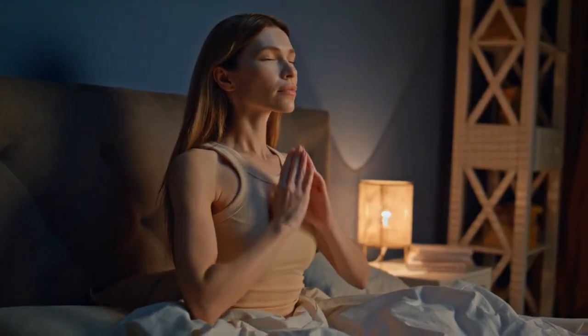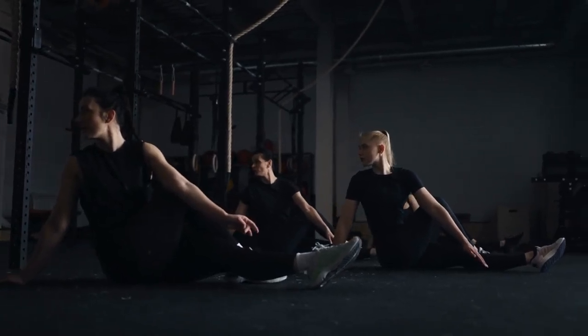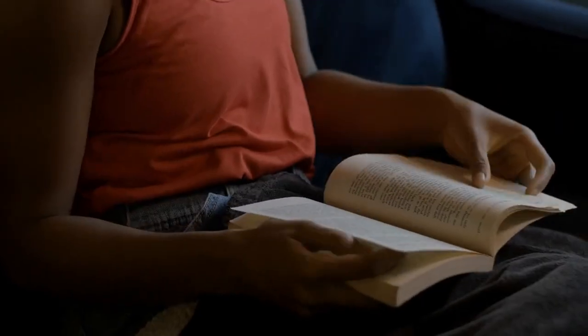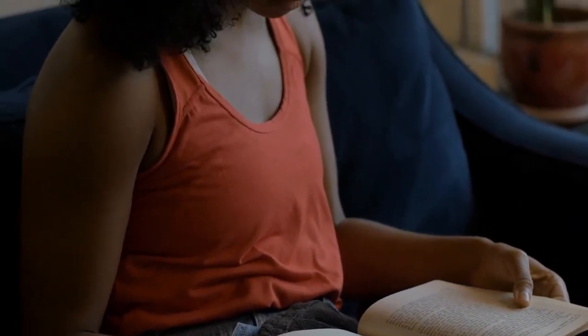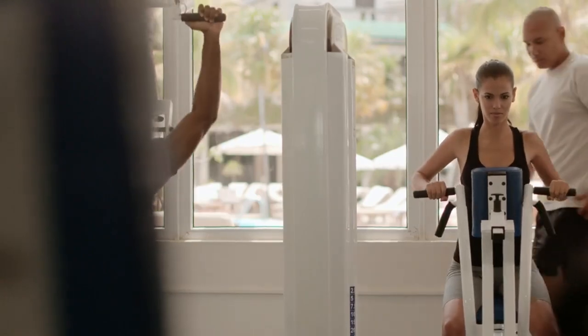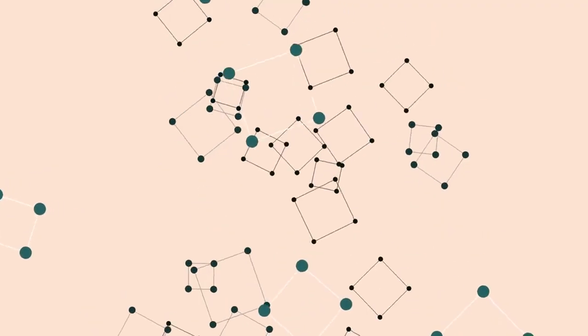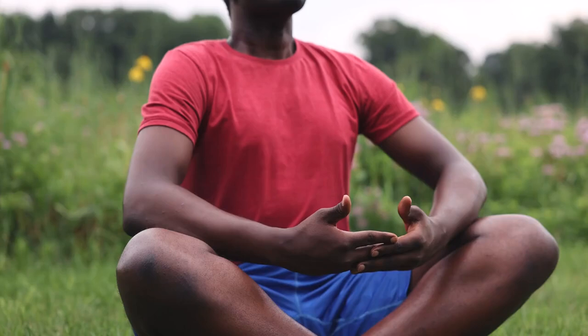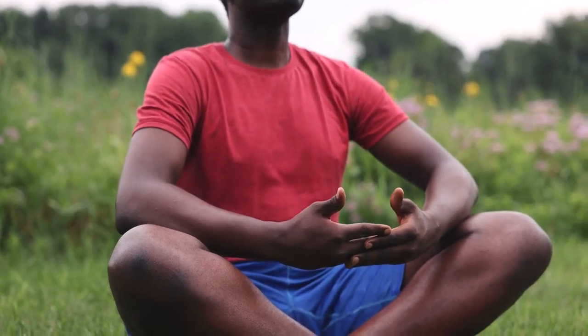Who doesn't want calm, focus, and better sleep? I encourage you to pick just one technique and practice it daily for a week — notice any changes? Let me know in the comments below which one you're trying and how it's working for you. Whether it's breathing, mindfulness, or healthy habits, there's always more to explore on Vitality AXIS. Thanks for watching! Ready to explore more ways to reduce stress and boost your wellness? Check out one of these videos next, and be sure to subscribe to Vitality AXIS — your go-to channel for practical health tips that fit right into your day. See you in the next video, and don't forget to keep breathing deeply.